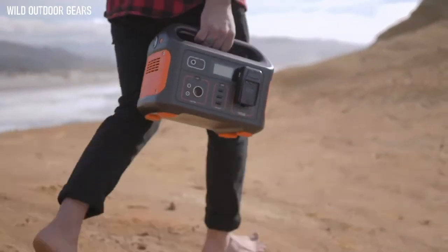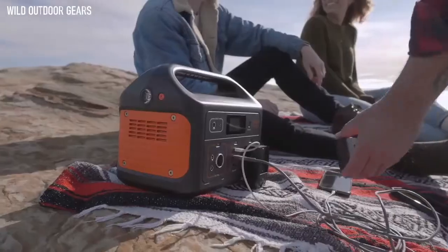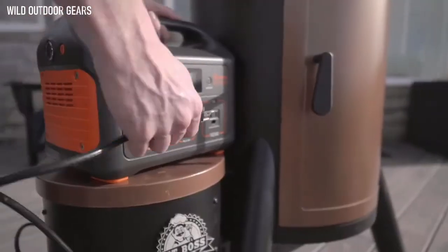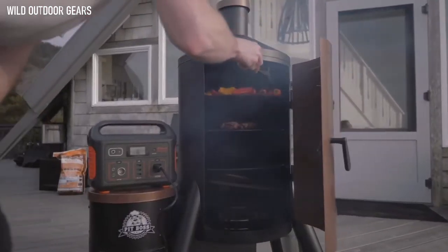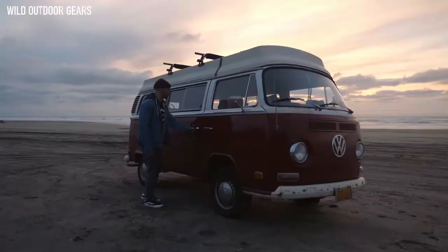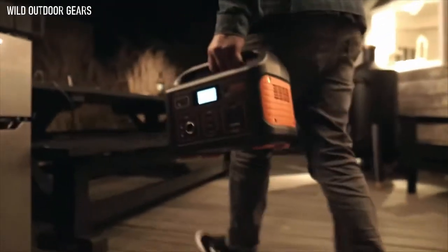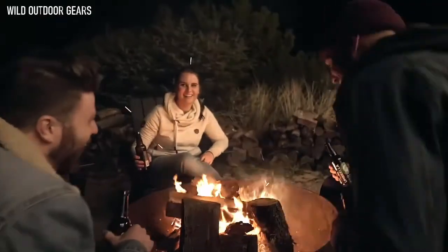One of the lightest and most portable rechargeable lithium battery generators on the market. With no gas or noise, the Explorer is perfect for many occasions. The Explorer 500 is power to go in a compact, lightweight design featuring multiple connections to charge your mainstream gear and more.